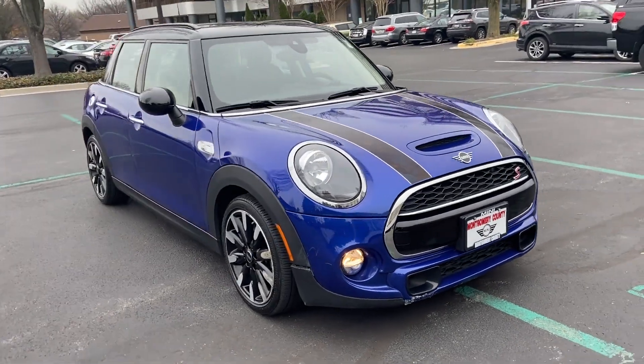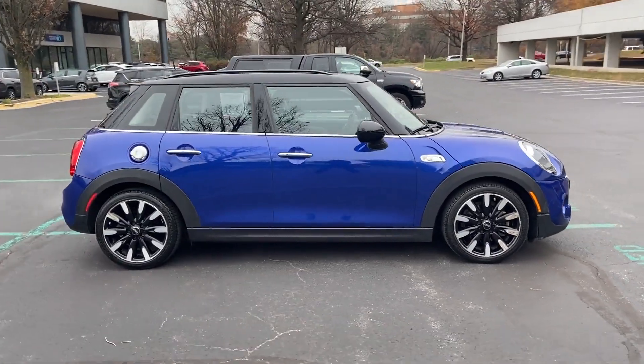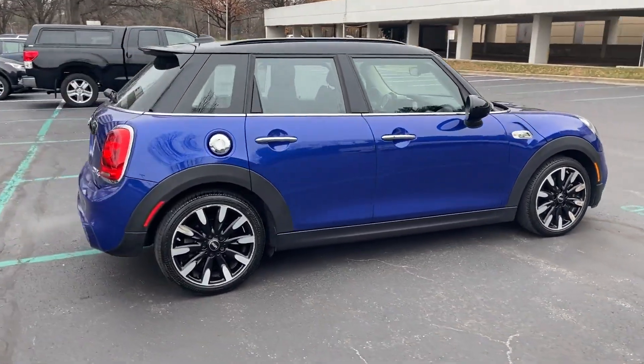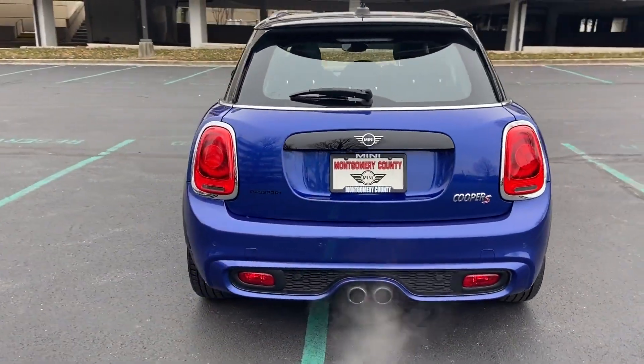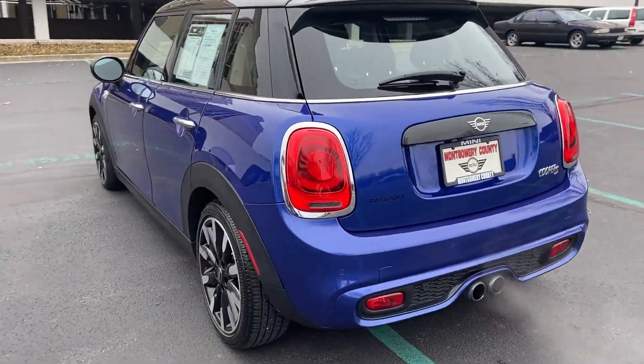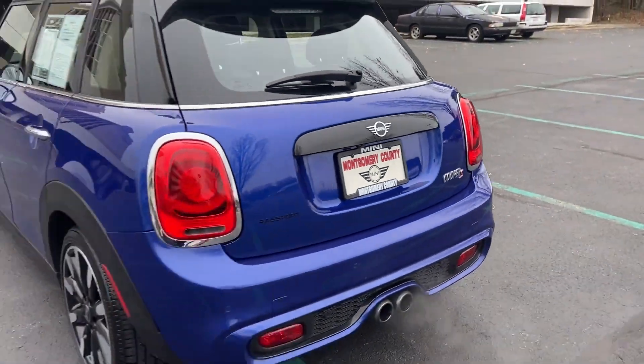2019 Mini Hardtop 4-Door. With less than 21,000 miles on the odometer, this sedan combines safety and comfort with style and performance. Its sensibility is matched by a spread of extra features, which include rain-sensing wipers and brake assist.